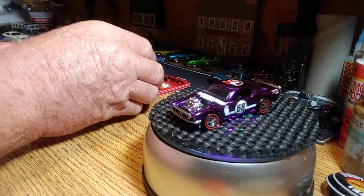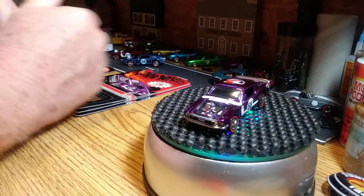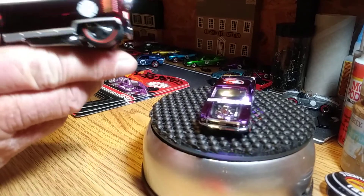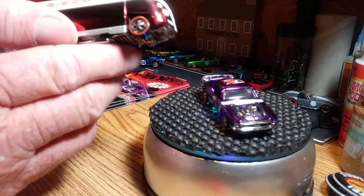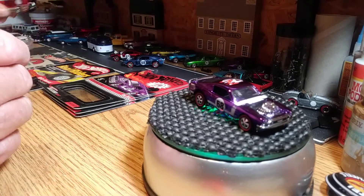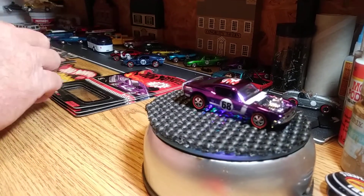I've got more that I've already opened. I probably won't get into them, but I do have a VW Drag Bus — I don't remember what year it came out. Like I said, I'm a big VW collector. Well these days I might show them. Anyhow, there's that one.